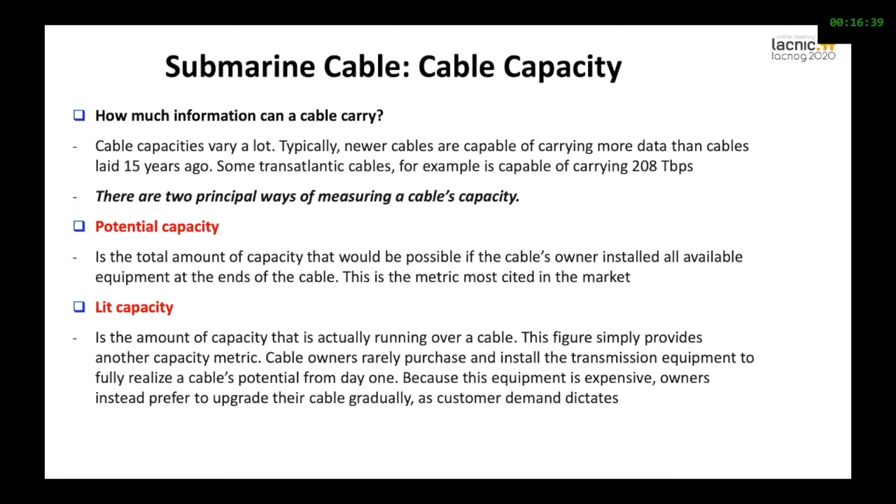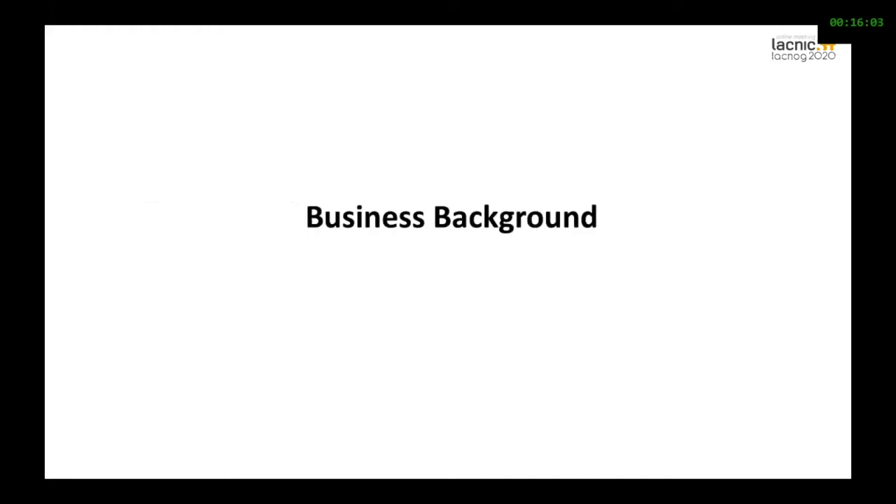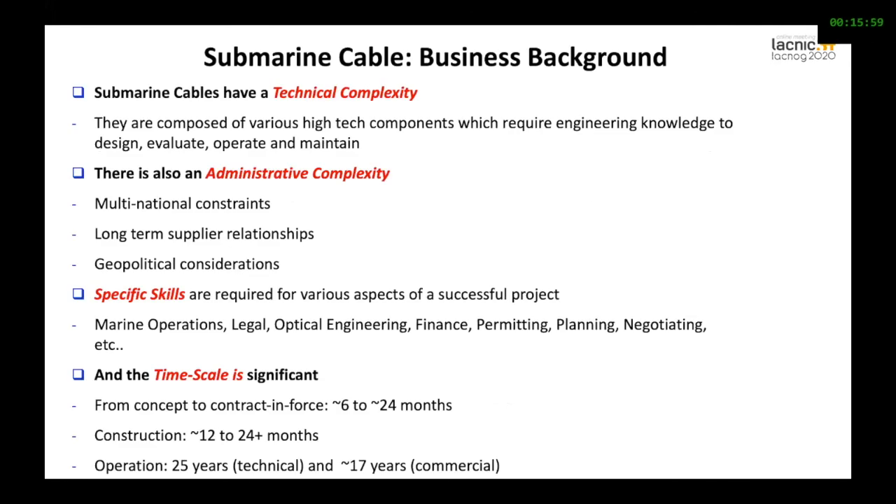We have transatlantic cables, for example, that have the capacity of carrying 208 terabits per second. There are two important things about submarine cables: the potential capacity and the lit capacity. The potential capacity is the total amount that would be possible if the cable owner installed all available equipment at both ends. The lit capacity is the amount the cable can actually transmit. This touches on the business background of submarine cables and the types of cables available in our region.